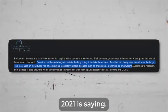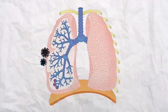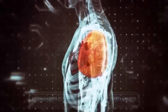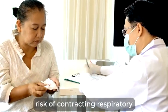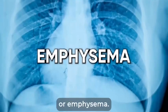Listen to what this study from 2021 is saying: once the oral bacteria begin to irritate the lung lining, it inhibits the amount of air that can freely pass to and from the lungs. This increases an individual's risk of contracting respiratory-related diseases such as pneumonia, bronchitis, or emphysema.